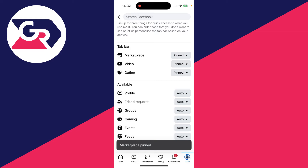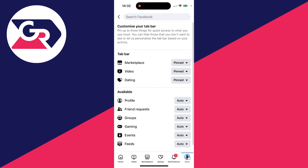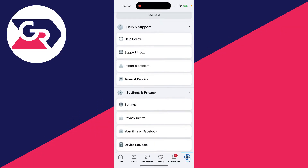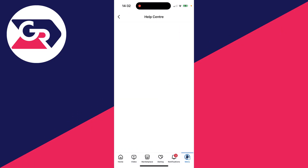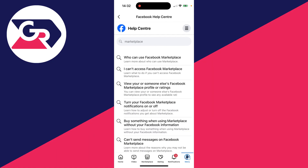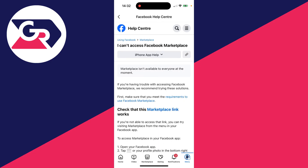It'll then be added to the bottom, as you can see. Now if you don't have Marketplace in the tab bar settings or on the menu page, click on Menu again, scroll down and find Help and Support, click on it to expand it, then click on Help Center. Type in 'Marketplace' and click on 'I can't access Facebook Marketplace.'